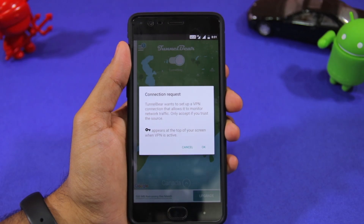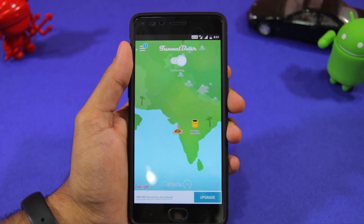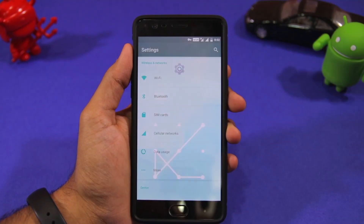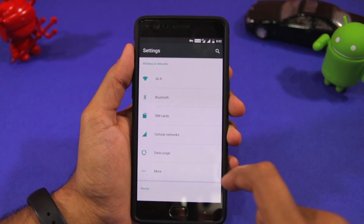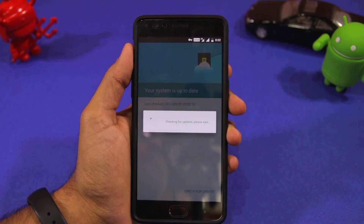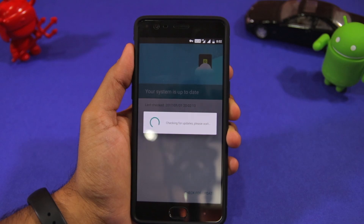This will take up to a minute or two and you will be prompted in between to approve the connection. Once the VPN server is connected, head over to Settings, System Updates and proceed to check for updates. The Nougat OTA update should now show up on your device.